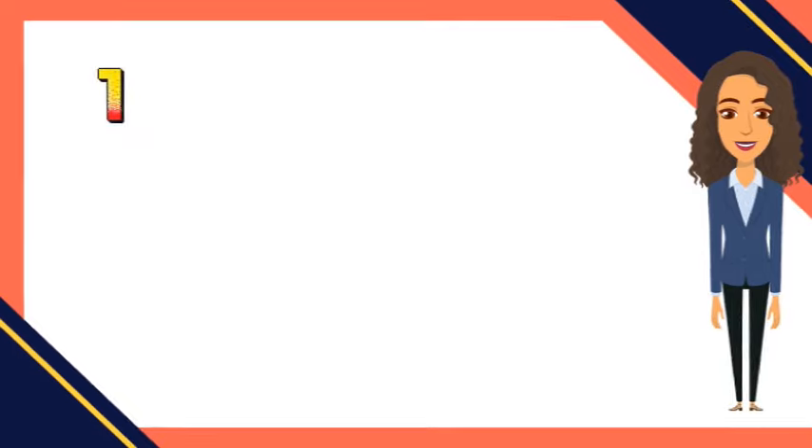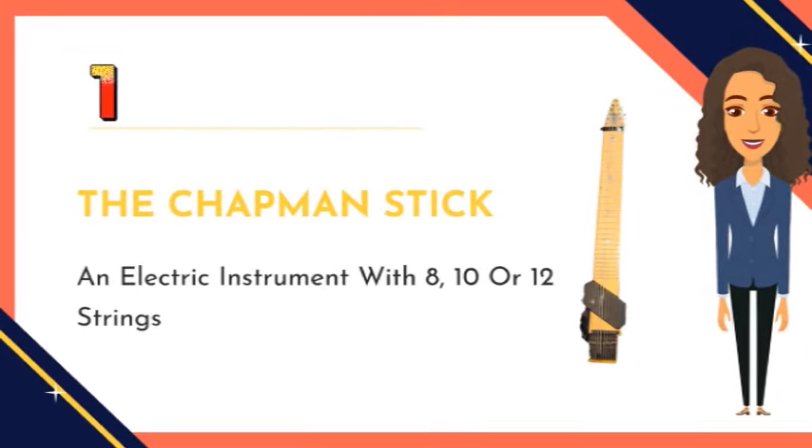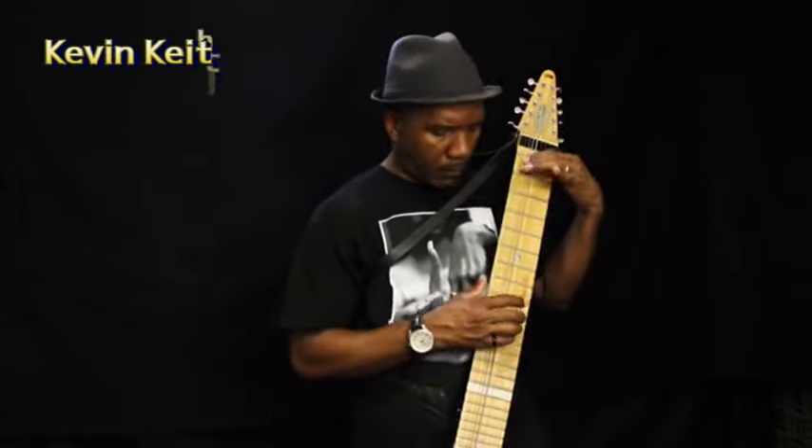Number one: the Chapman Stick. This is an electric instrument with eight, ten, or twelve strings that can be played by using both hands to produce a wide range of sounds. It has a distinctive, minimalist design, and it is often used in progressive rock, jazz, and experimental music.